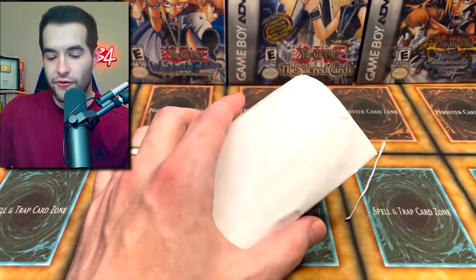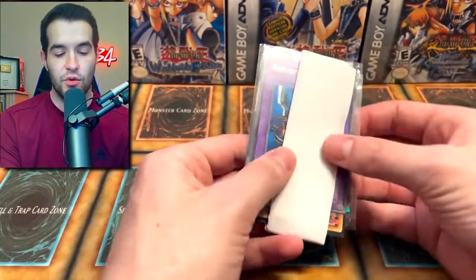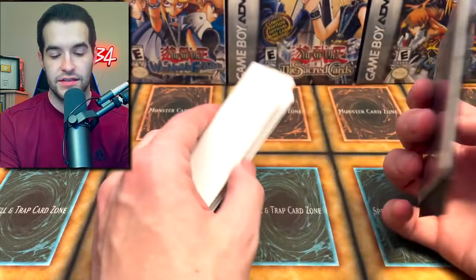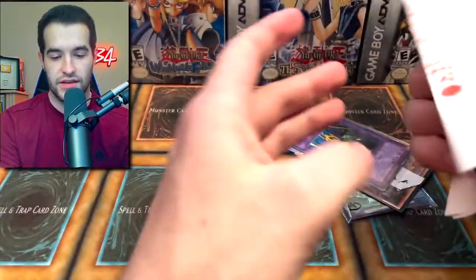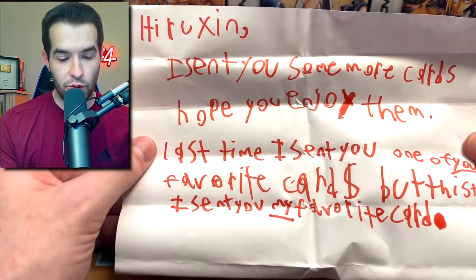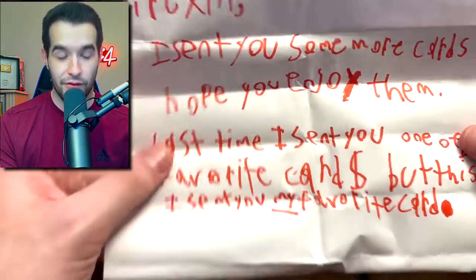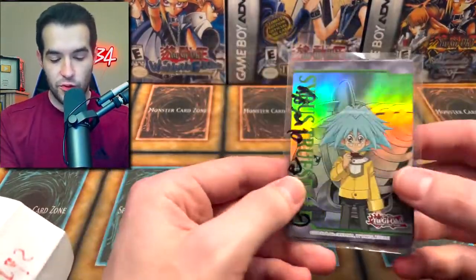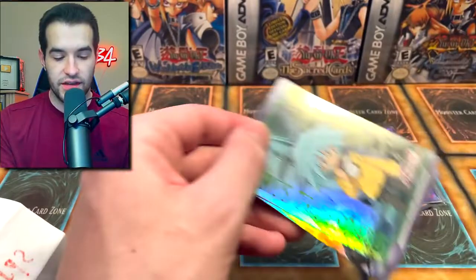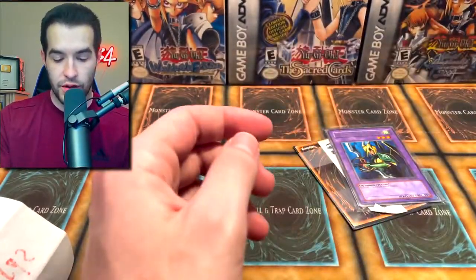Let's see what everything sent — it's been a little while for some of these, so they might have been sent a while back, but I still appreciate it. Inside we have some cards and then we have Kodo cards. The note says: 'Hi Ruxan, I sent you some more cards, hope you enjoy them. Last time I sent one of your favorite cards, but this time I sent you my favorite card.' These giveaway cards will be added to the giveaway. We have some Duelist Pack cards — Al, Clear, Karebo, and Ocubeam — so those will be in the giveaway.